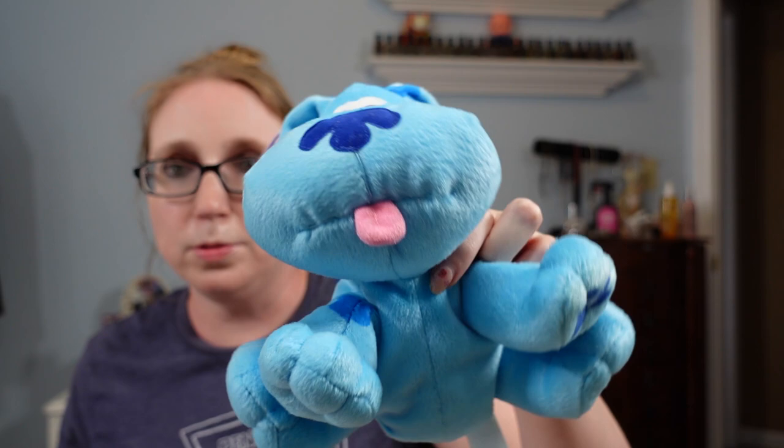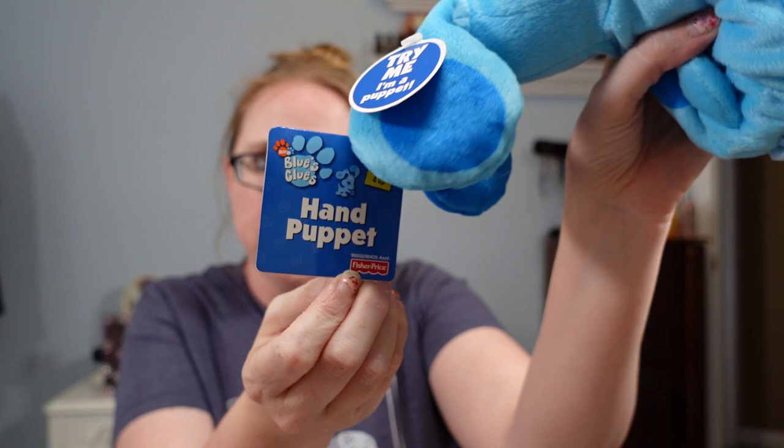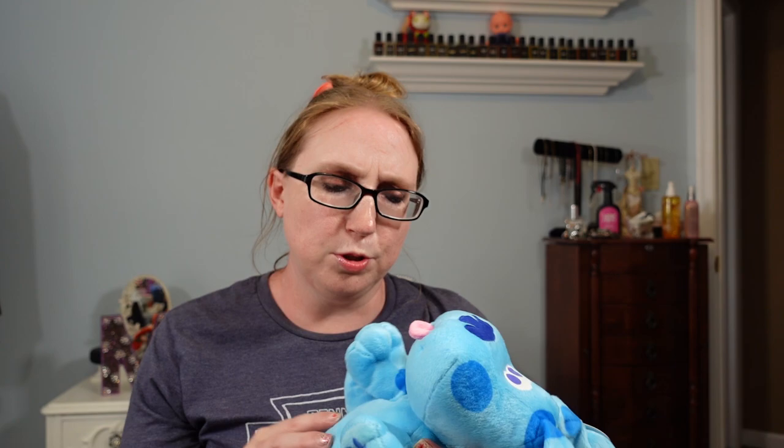I got this Blue's Clues stuffed animal by Fisher-Price from 2002 — it's also a hand puppet, so you can stick your hand inside. It still has the tag on it. I've heard Blue's Clues stuff is coming back. I paid $0.50 and listed it as a Buy It Now for $19.99. I went a little higher since this one still has its original tag, whereas others listed don't.